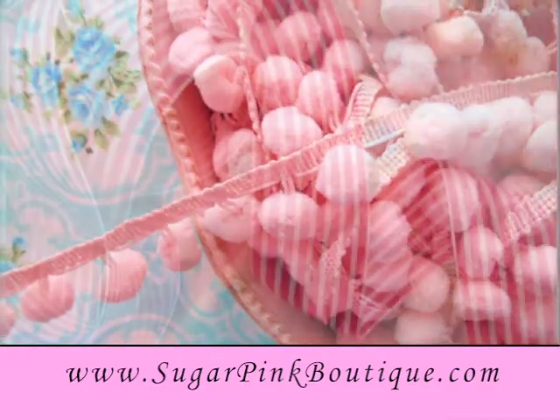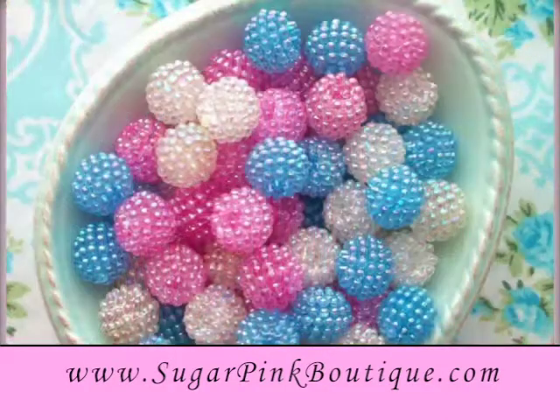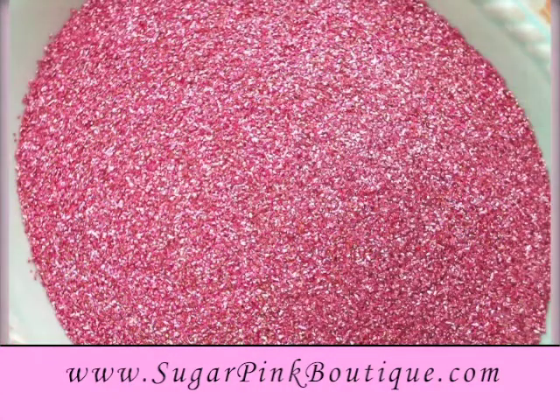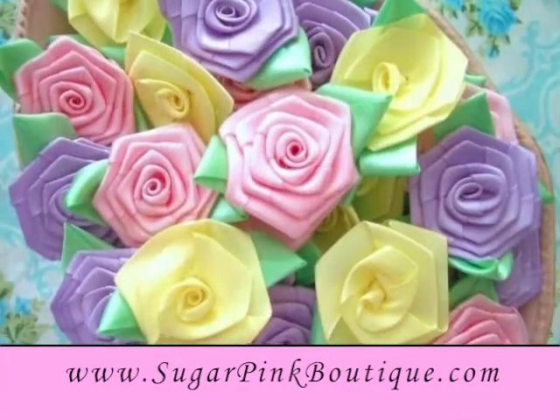You'll find pom-pom trims, ribbons, lace, berry beads, fabric, satin embellishments, stationery, German glass glitter, millinery, and so much more.